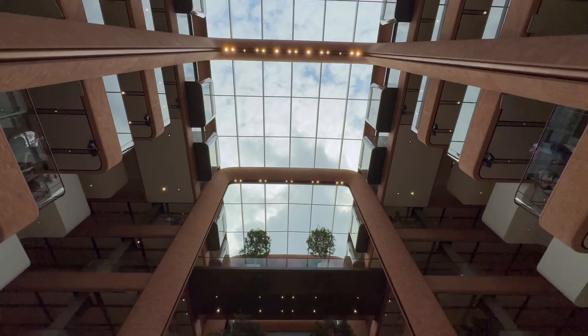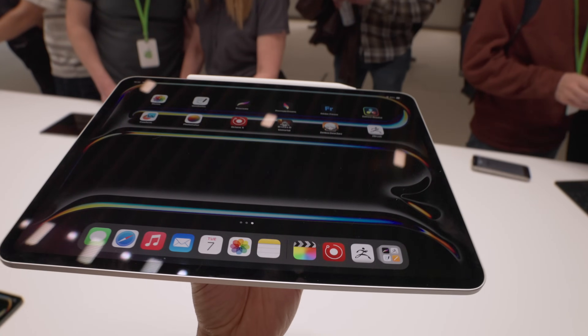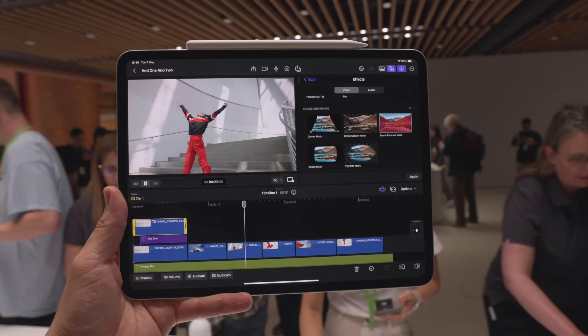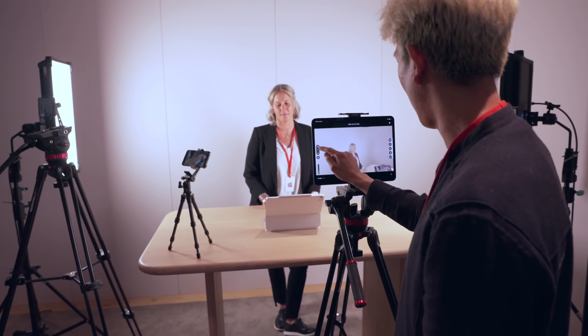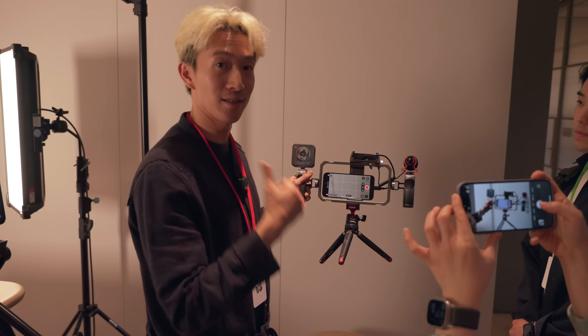Here's our video report from the Apple event in London, where Apple just announced a new iPad Pro with the M4 chip, as well as Final Cut Pro 2 for the iPad, and Final Cut Camera — an entirely new app for iPhone and iPad which enables a new feature called Live Multicam.